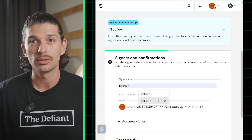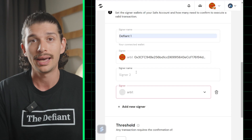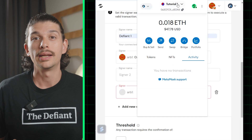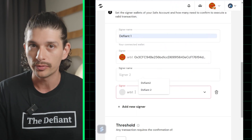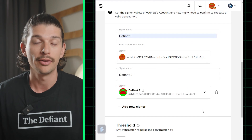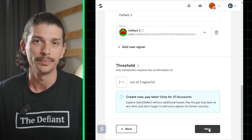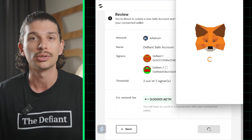From here, we can set the desired number of signers on the wallet, which will determine the different addresses that are part of the multi-sig, and therefore have authority over the Safe. For this tutorial, let's add one additional signer to our Safe. Now that we have two designated signers, we can set the threshold for the number of signatures required for a transaction to be performed. If we want to guarantee that the funds in the Safe cannot be moved without consent from both signers, we would set that to 2. Now we can review the settings, and if everything looks good, we will click on Create.